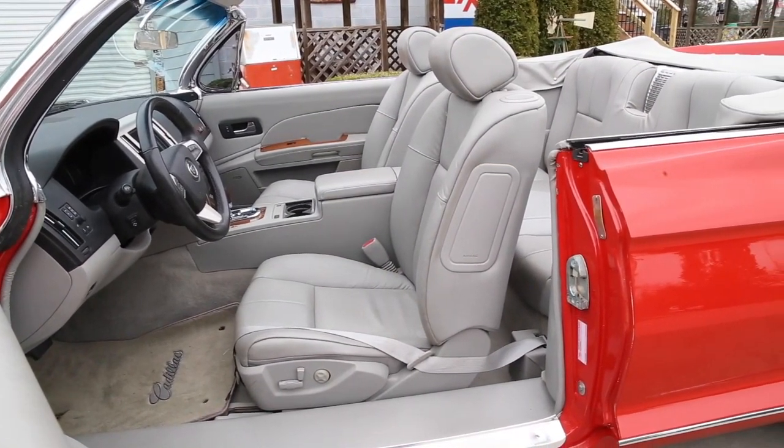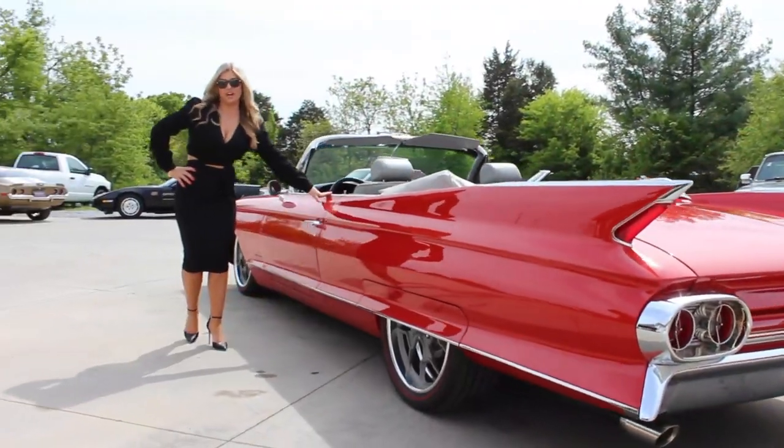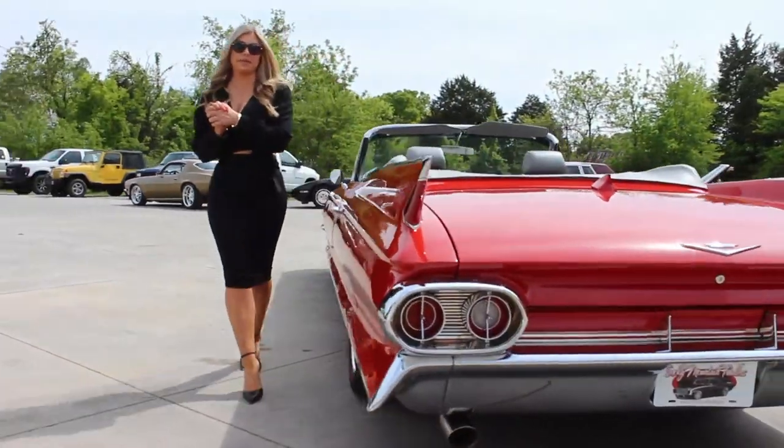If you take a close look at the seats, you can see that they are in amazing condition both front and rear. Now that we've checked out the impressive job that they did inside, let's make our way around the rest of the vehicle.